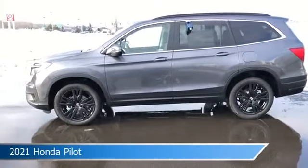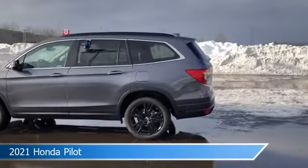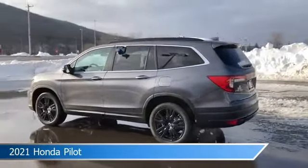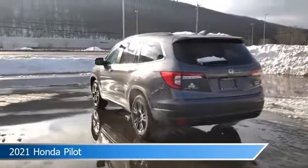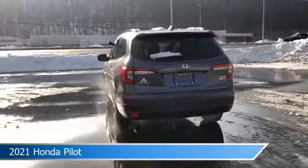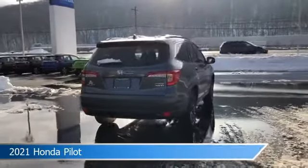Take a look at this 2021 Honda Pilot. Equipped with an automatic transmission in polished metal metallic, this car comes with some great features including adaptive cruise control, blind spot monitor, all-wheel drive, alloy wheels and more. Come in and check it out today.